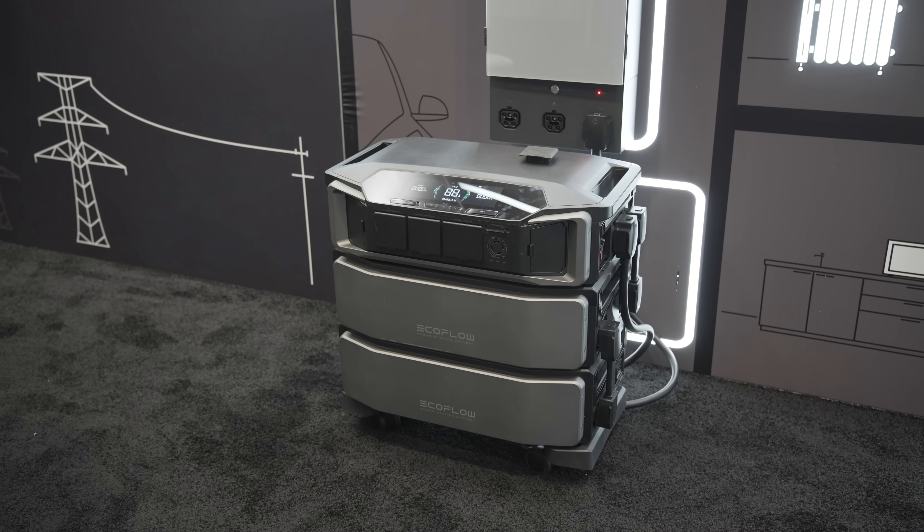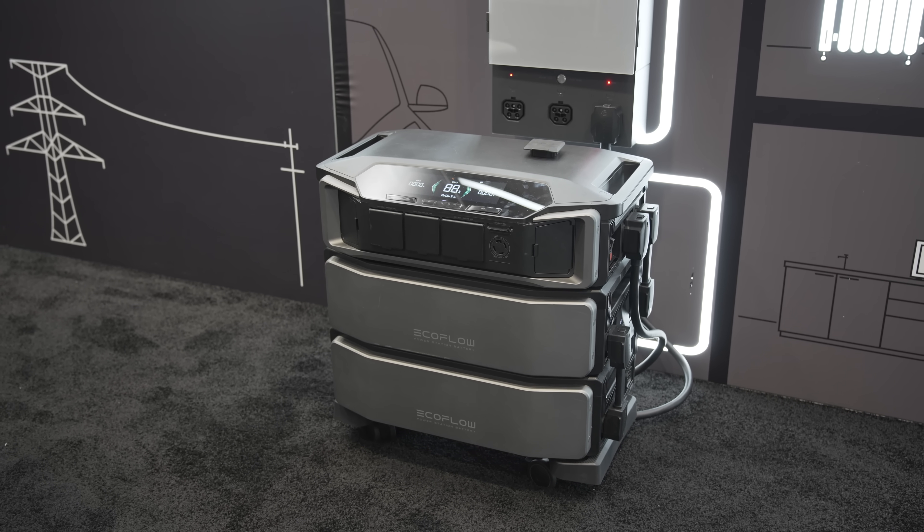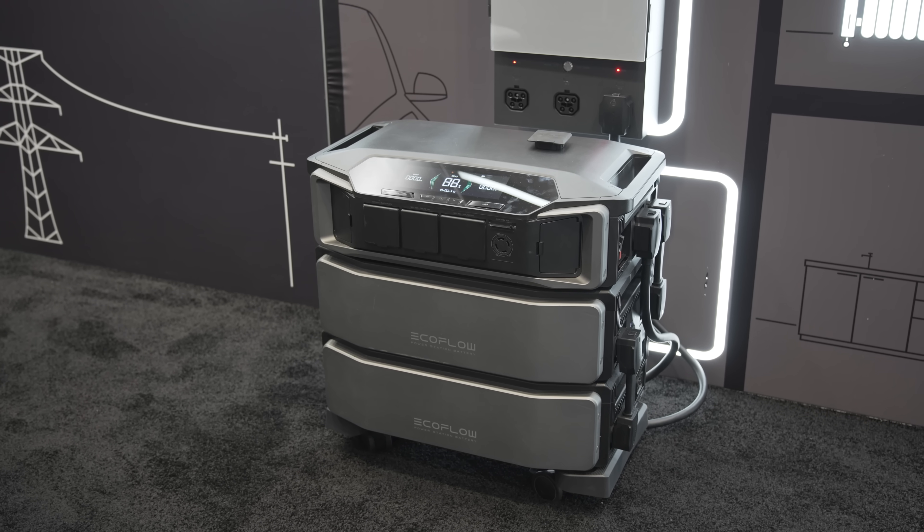At the same time, what we've seen is products like the EcoFlow Delta Pro Ultra gain in maturity. This is what I would call a direct-to-consumer type of solar product where you can go directly to the manufacturer's website or approved resellers, and purchase the equipment directly, saving you compared to working through a contractor.